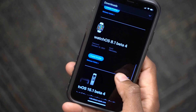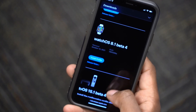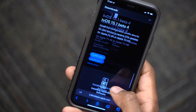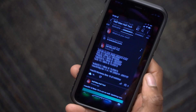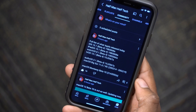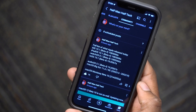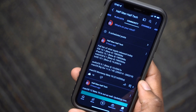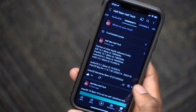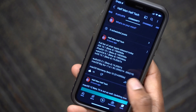They also released watchOS 8.1 beta 4 and tvOS 15.1 beta 4. If you look at some other updates that came out today, we have audioOS 5.1 beta 4 and macOS Big Sur 11.6.1 release candidate, and you can see the associated build number.